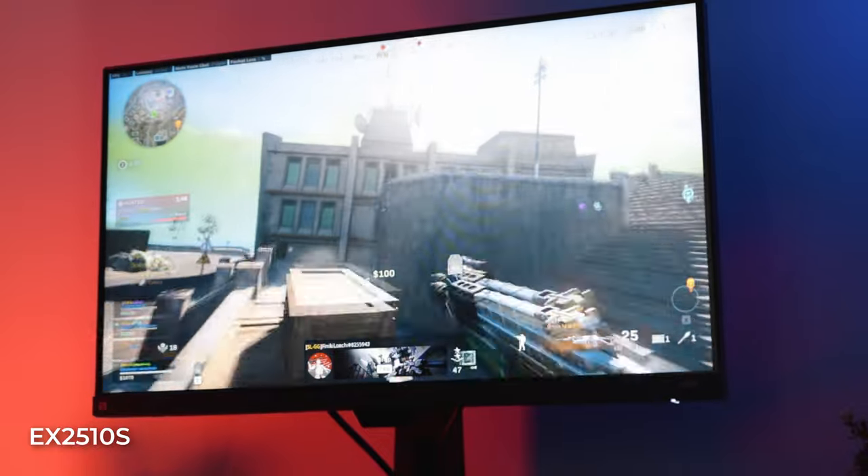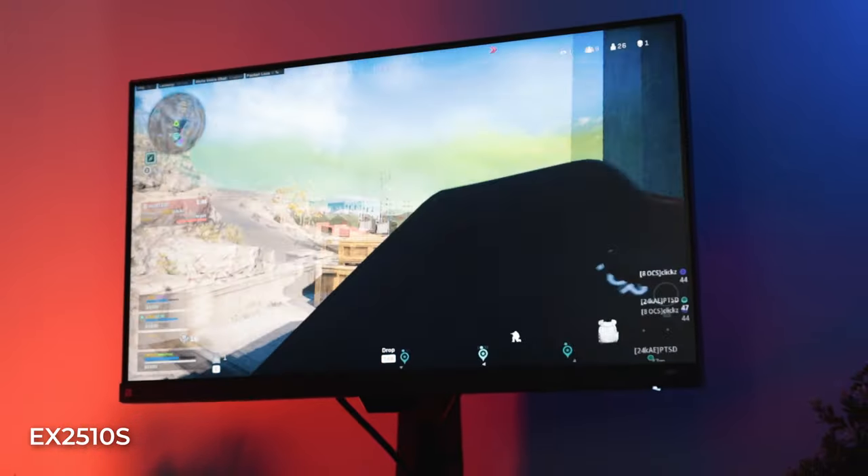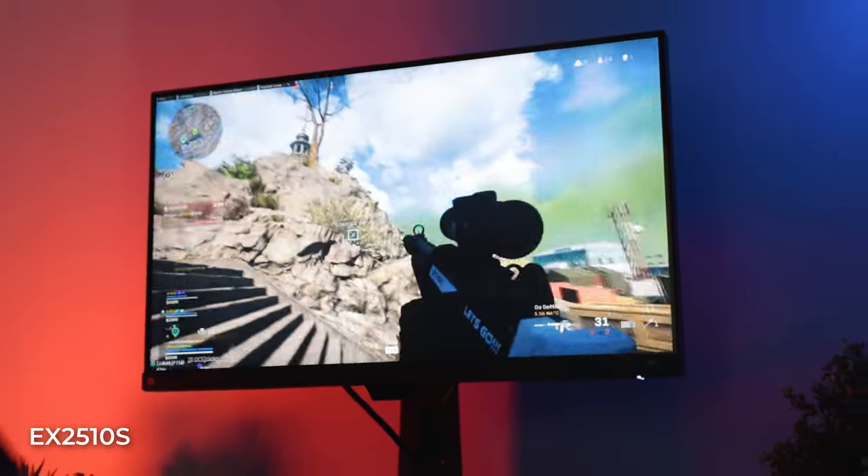This monitor isn't focused a lot on immersion or resolution per se, but when I did play triple-A titles on it, it was a very enjoyable experience. Plus, when I'm not gaming, I can hook up my laptop and edit videos on it to a certain extent because of that 99% sRGB — it's good enough to get the job done. These videos you watch are actually edited on that monitor.